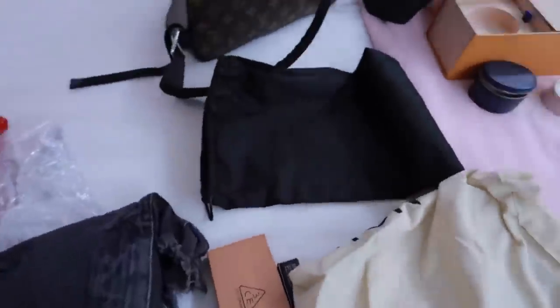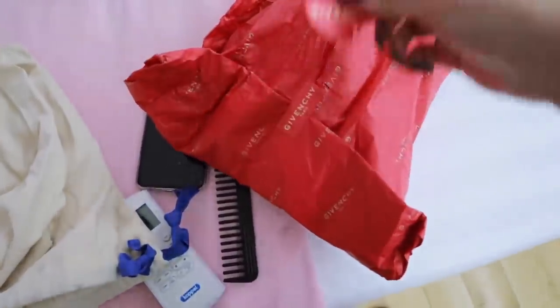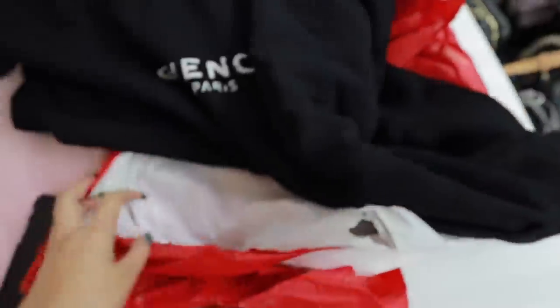Sa Givenchy, may binili pa ako na — wait lang, mabuksan natin. Sabay iba pala yung laman. Hoodie! Natuwa ko dun sa Gucci na hoodie. Although it's just a regular hoodie, pero ayun siya — hoodie rin na black from Givenchy.